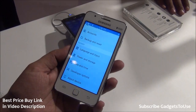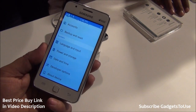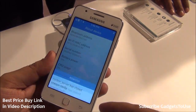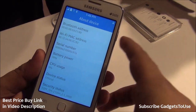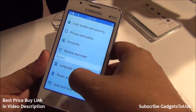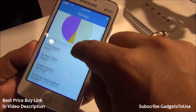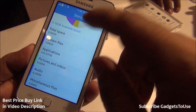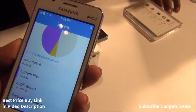Looking at the internal details, this device runs Tizen 2.3. Checking the storage information, the CPU usage fluctuates and is currently near zero. Under storage, approximately 54% is used, leaving about 2.16 GB of available internal storage, which is decent for this price range. The device also supports an SD card.